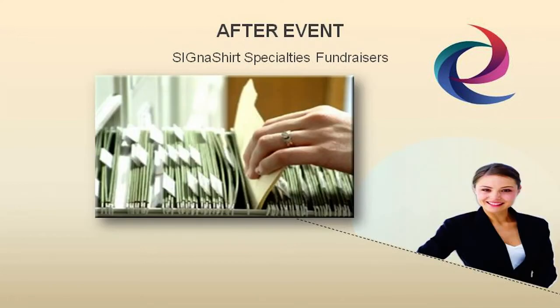Alan Williams of Cigna Shirts promotional fundraisers said: the best-run fundraisers submit reports a few weeks after the events, and these reports should contain anything that involves the fundraiser, no matter how immaterial it may seem at the time.